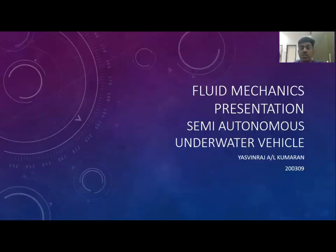Good morning. My name is Ashwin Rajkumar and my matrix number is 200309. Today I would like to present our fluid mechanics presentation. The concept we have chosen is semi-autonomous underwater vehicles. The vehicle is essentially used to monitor the marine environment in Malaysian coastal areas. In our report we discussed all the problems our country is currently facing in terms of coastal zone management. This will help the government monitor the marine environment and make preventive measures, replacing human divers, which is more effective.